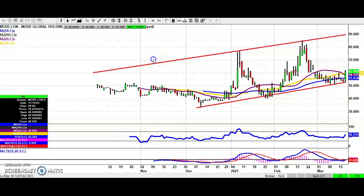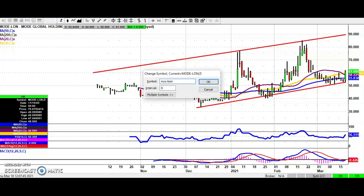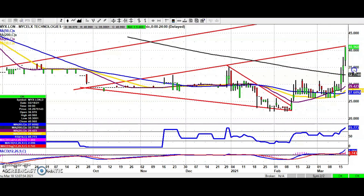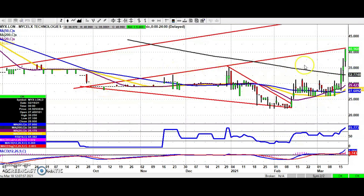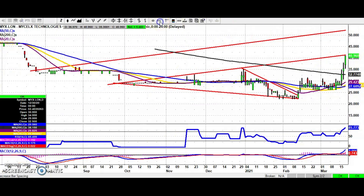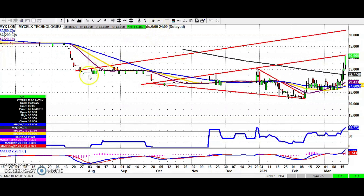Moving along to a stock which is perhaps less high profile but could come up with the goods over the near term. Mycelix Technologies hit that resistance line target from the end of September, just around the 41 pence level. An end-of-day close above 41 pence could give us a new leg to the upside — a July resistance line projection target as high as 52 pence by the end of next month. The bull argument is very much in force while we hold above the old December peak at 35 pence on an end-of-day close basis.